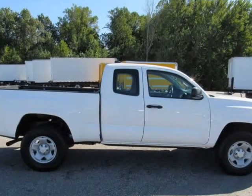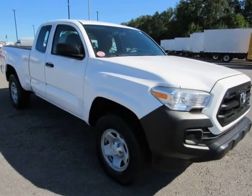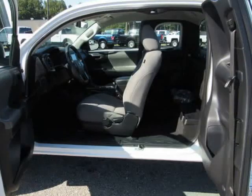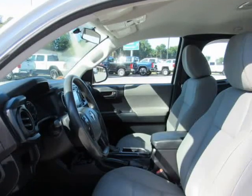21.1 gallon fuel tank, single stainless steel exhaust, double wishbone front suspension with coil springs, leaf rear suspension with leaf springs. Exterior: regular composite box style, steel spare wheel, clear coat paint, black side window trim, black front windshield trim, and black rear window trim.